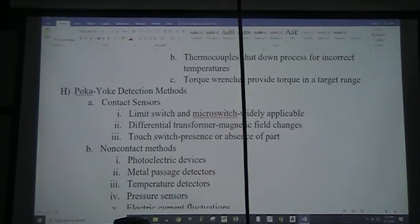We can use missing parts methods — when we use kitting, if there are leftover parts, that signals a problem. We can use critical condition deviations: a pressure gauge that shuts down the process if over- or under-pressurized, thermal couples that shut down a process for excessive or deficient temperatures. It might be a motor overheating, or a baking oven to dry paint that isn't hot enough anymore. We can also have torque wrenches that provide torque only in the target range.